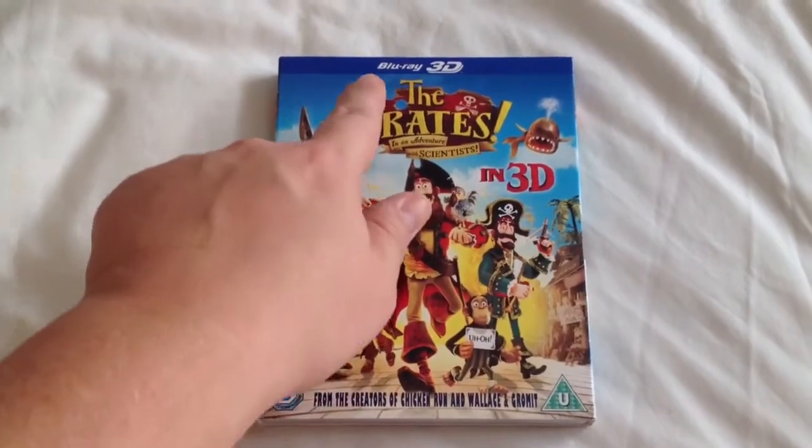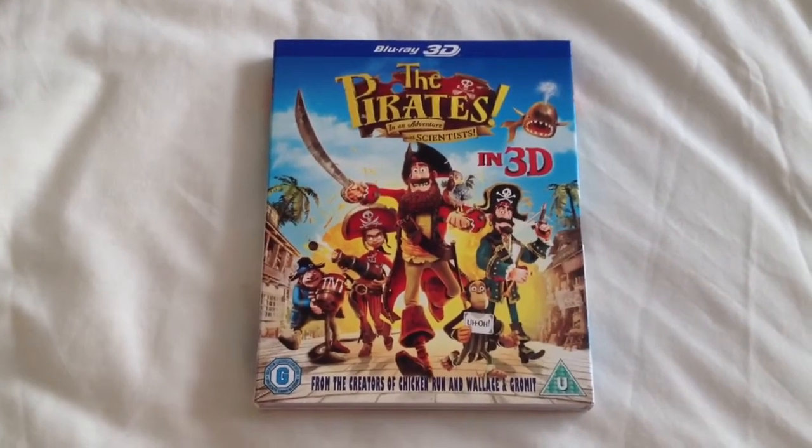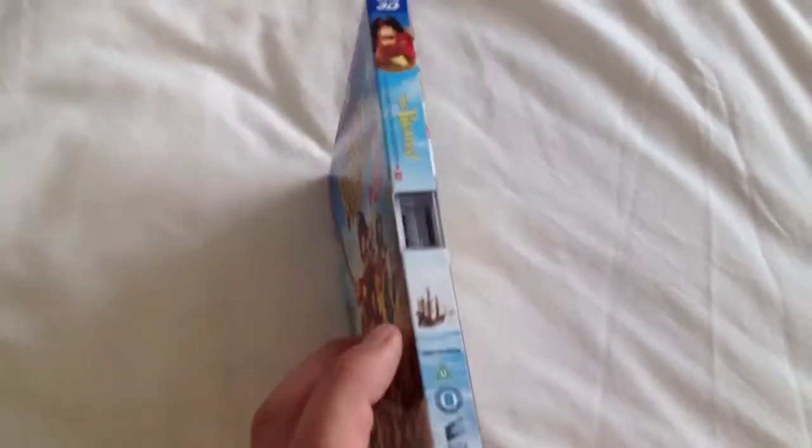Now this is the Blu-ray 3D, which also comes in 2D and with the ultraviolet copy. It comes in a slip case.